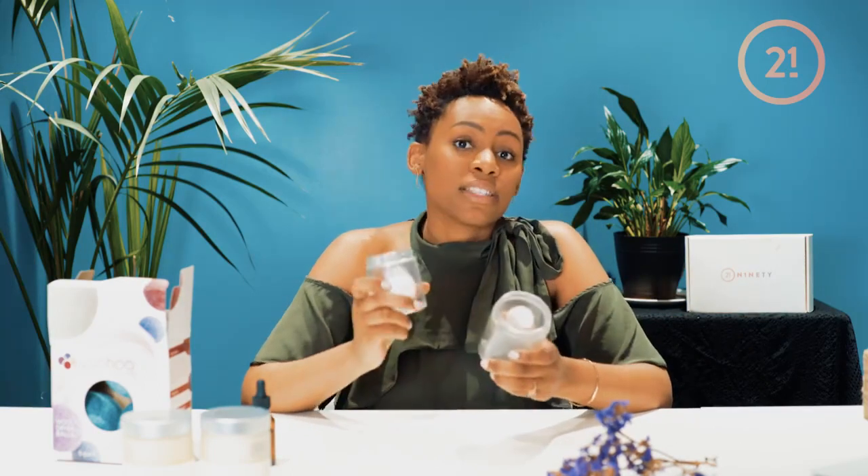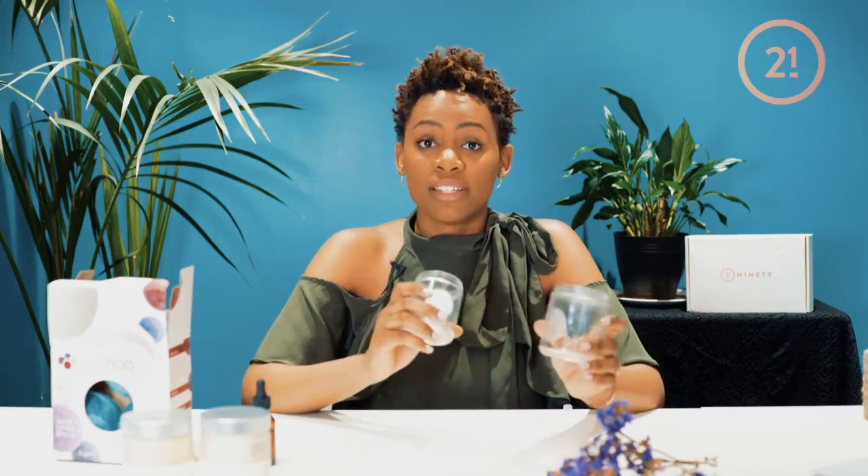Another thing we want to talk about in your home is plastic versus glass. A lot of us have heard that you should take plastic out of your house and use glass instead. The issue with plastic is it's awful for the environment — there's a trillion tons of plastic already in our oceans. Plastic is also very difficult to recycle; only about 10% of the plastic that is produced is actually recycled. Glass, on the other hand, is very easy to recycle, takes fewer chemicals to recycle, and is reusable.